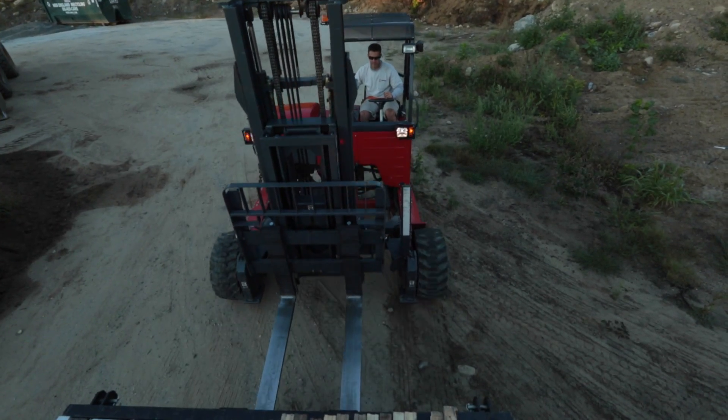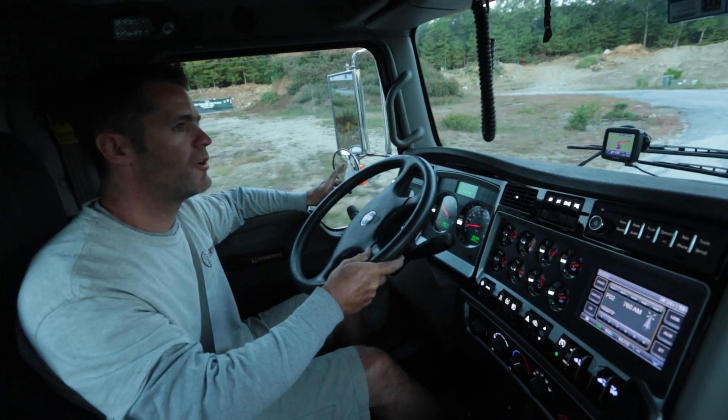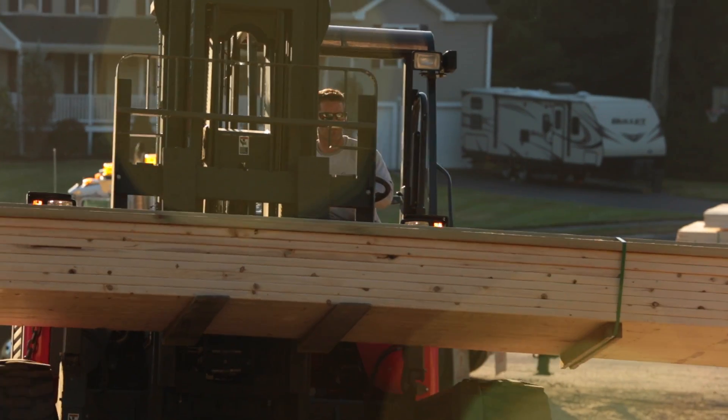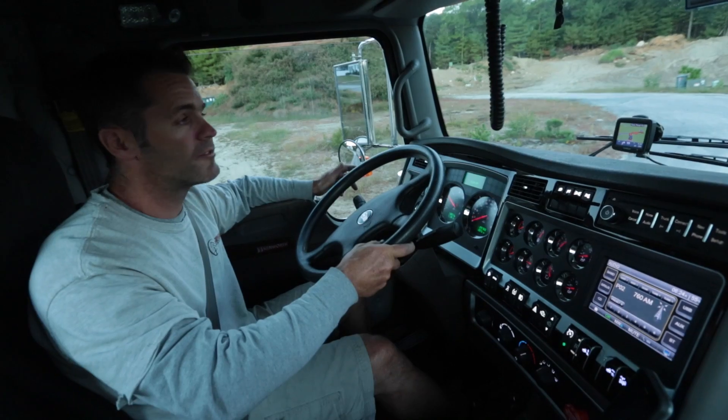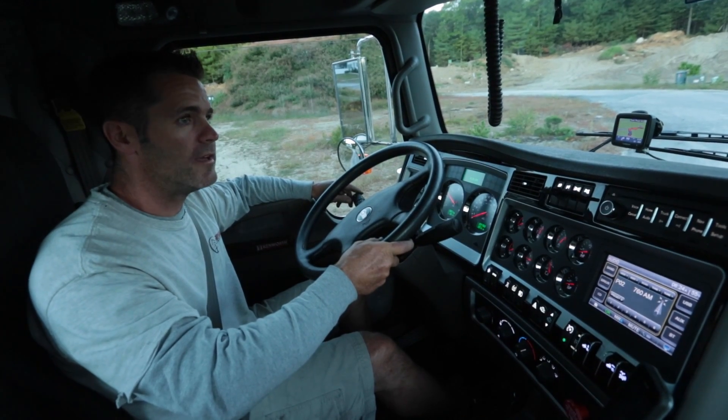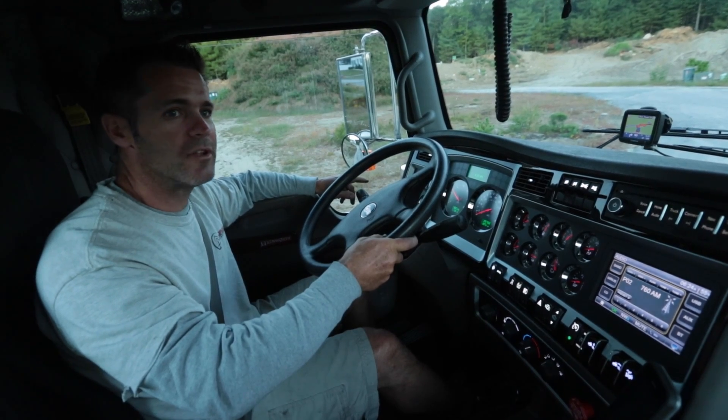We just got a frame, a couple of new foundations going in at this development, so they'll be starting out here today. We've got a first floor's worth of joists and some walls to drop off, but we're going where they want it, then back to the DC to grab our next load.